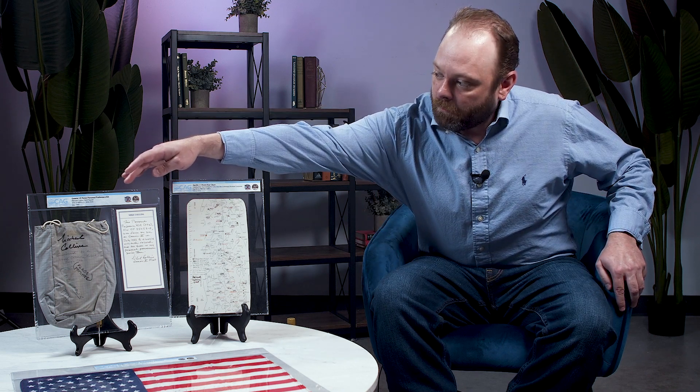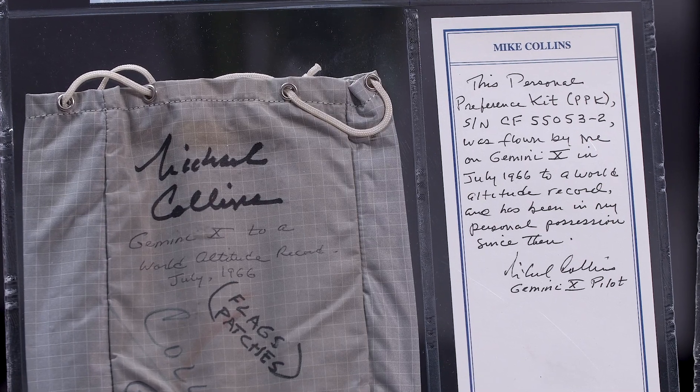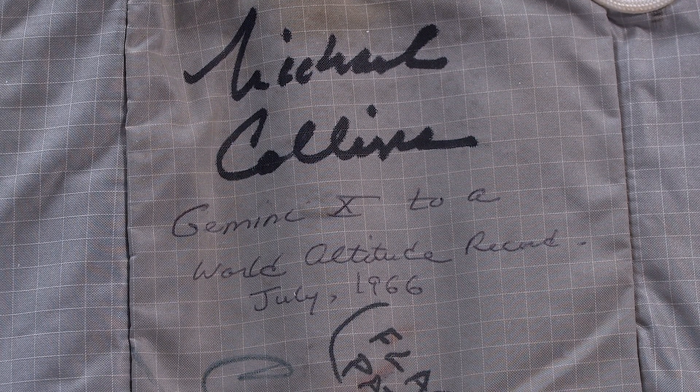The first will be a Gemini Personal Preference Kit. These are some of the most sought-after space relics that are out there. They're all flown. This is where they were able to keep all their personal items, and whenever they returned, anything they could fit in that they were allowed to keep.